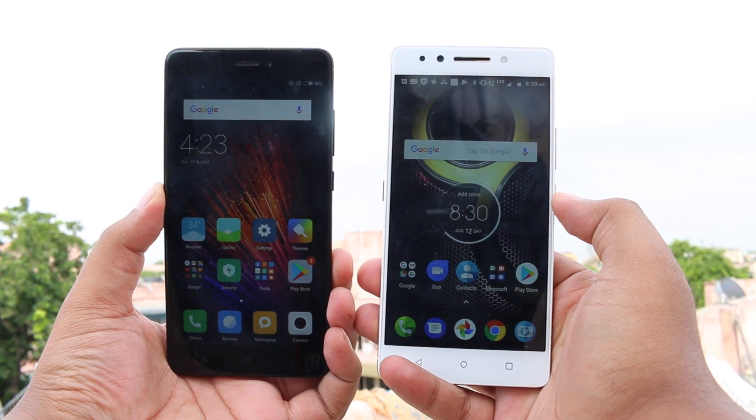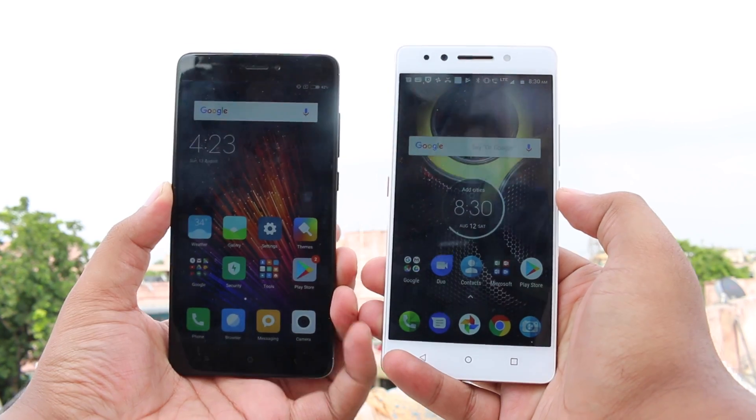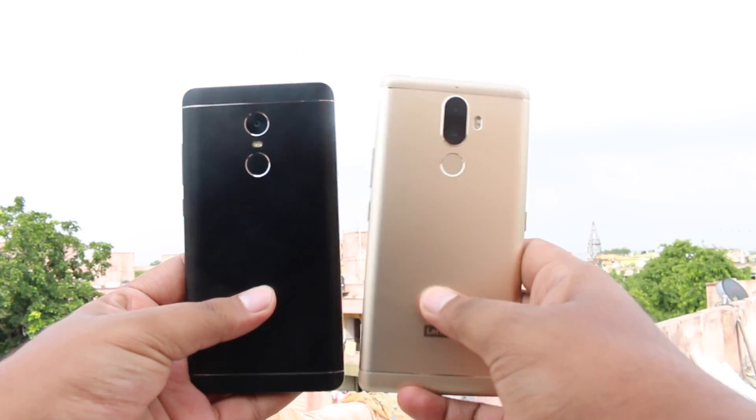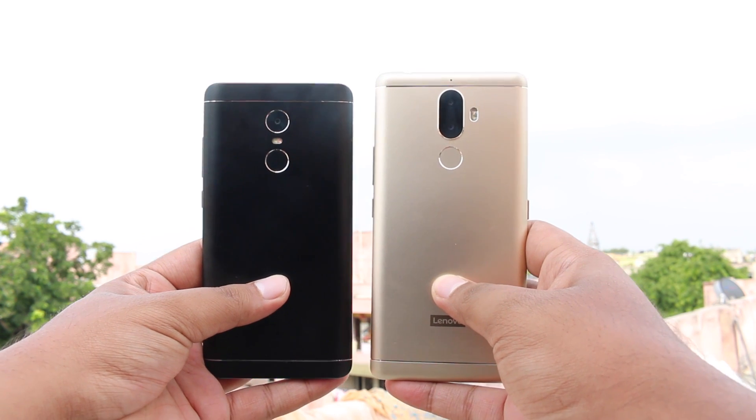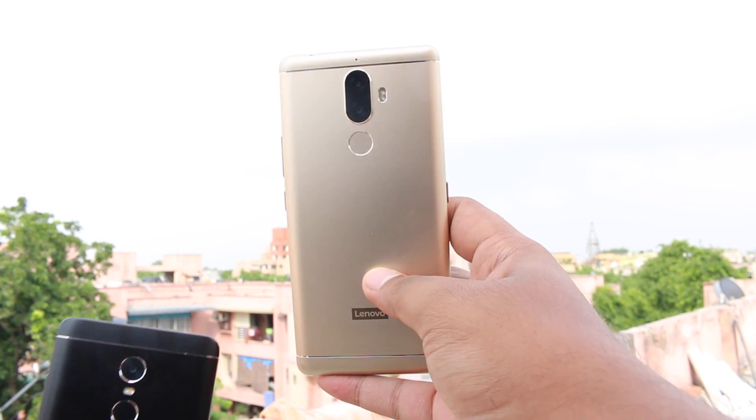Hi friends, this is Adzer8 at ioldmonk and today we are with the Redmi Note 4 and Lenovo K8 Note. The black color is the Redmi Note 4 and the gold color is the Lenovo K8 Note. Both look pretty much similar.